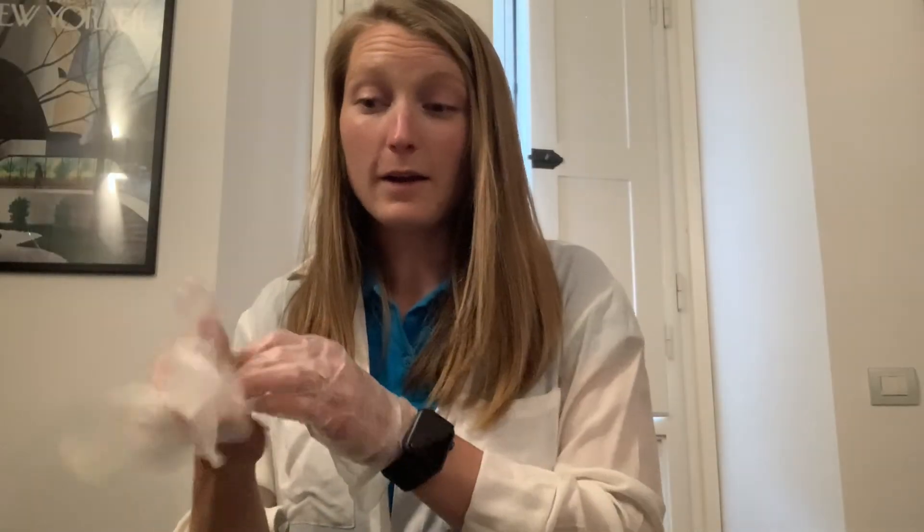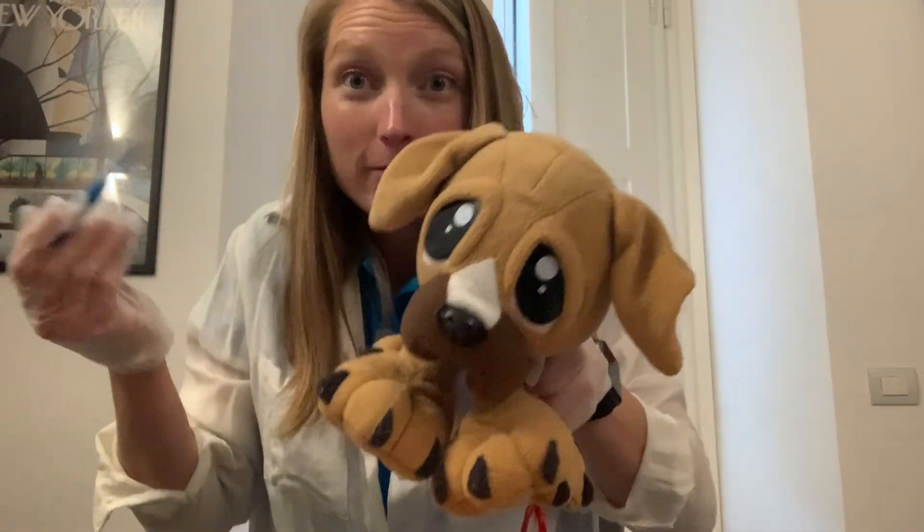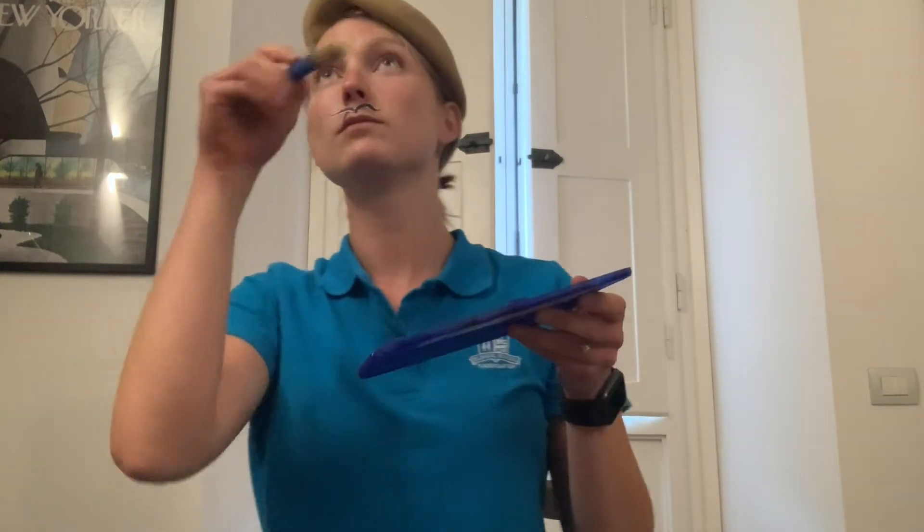All right. Were you able to guess all of the jobs correctly? Great. So what do you want to be when you grow up? Do you want to be a scientist? Or maybe a doctor? Or even a boxer? Or maybe you want to be a teacher like me and Miss Maria.